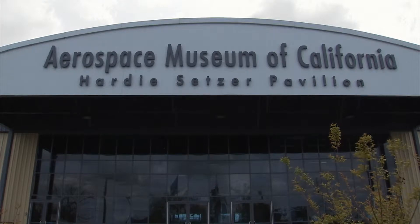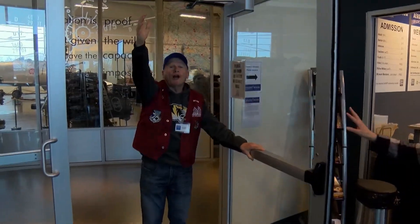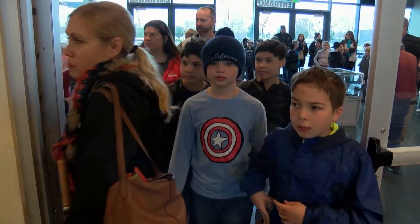The Aerospace Museum of California is a few miles northeast of Sacramento, and the ex-pilots and aviation buffs who lead these tours embrace the museum's mission of connecting the history of these planes to modern day realities. We want to bring STEM alive — science, technology, engineering and math.